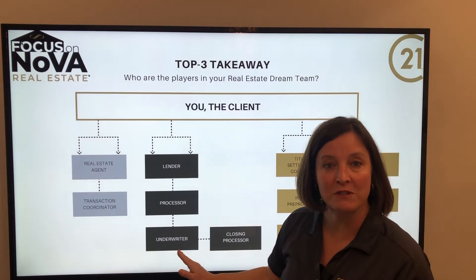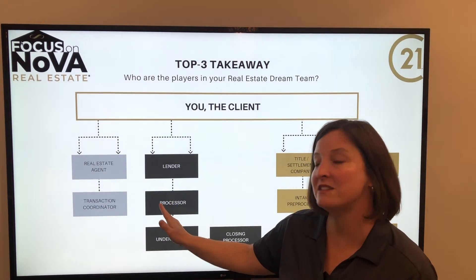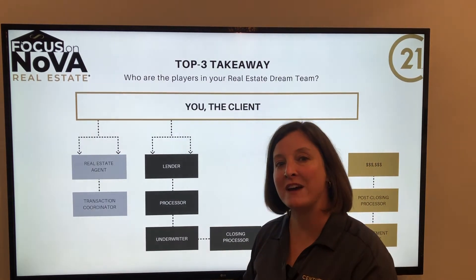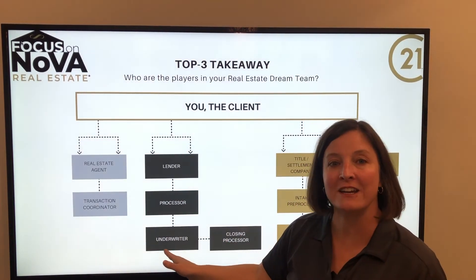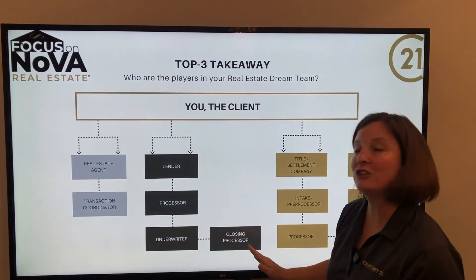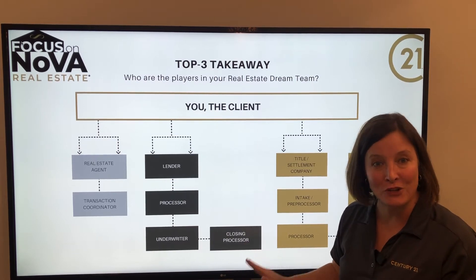Typically there are usually a couple of outlying things that need clarification. They'll kick it back up to the processor who will let your lender know. Your loan officer will give you a call or an email, you'll send back some paperwork, and it'll go back through underwriting. Once the underwriter says you're good to go, it'll go to your closing processor who puts all the documents together to get you to closing.